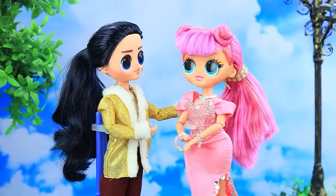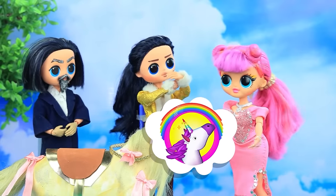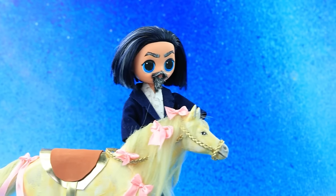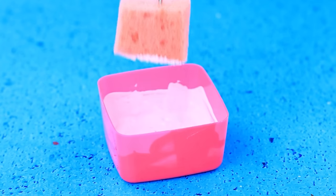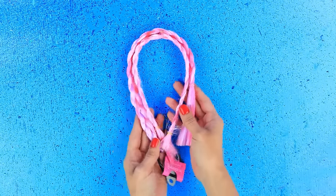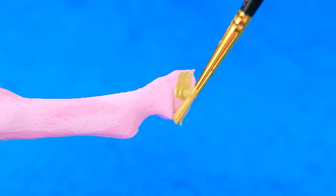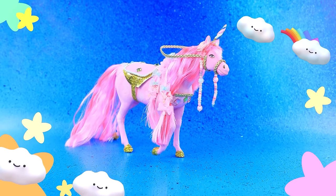Dear, I want to surprise you. What is it? Just don't peek. Surprise. A regular horse? But I wanted a unicorn. Lalaloo, we need your help. Remove the bows. Tint in pink. Paint the eyes. New hairstyle. Twist a horn from clay. Craft a saddle. Comfortable and elegant. A real unicorn.